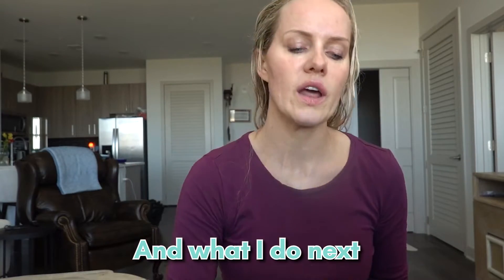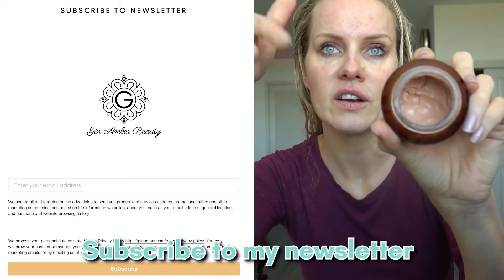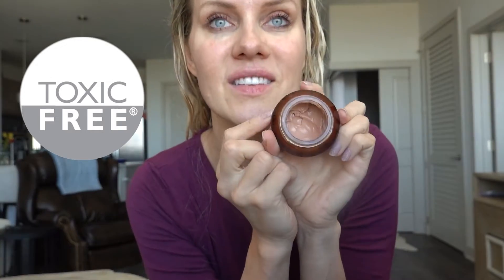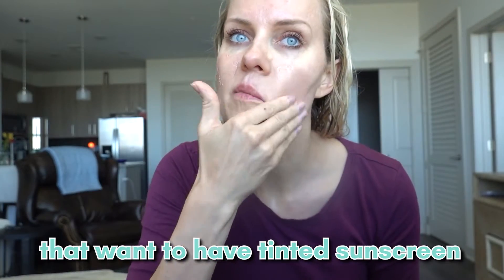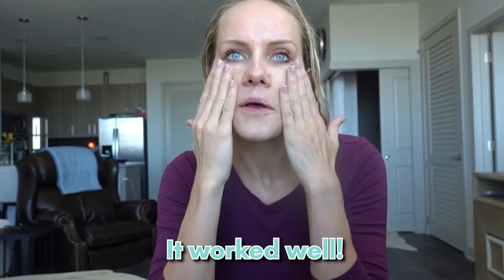Next, I have my new SPF cream — it's not launched yet, it's going to launch soon. Subscribe to my newsletter, the link is down below, and you can get notified once I'm launching. It's a toxin-free mineral sunscreen and it is tinted, so for those who want a tinted sunscreen — I tested this on my African-American friend and it worked well.